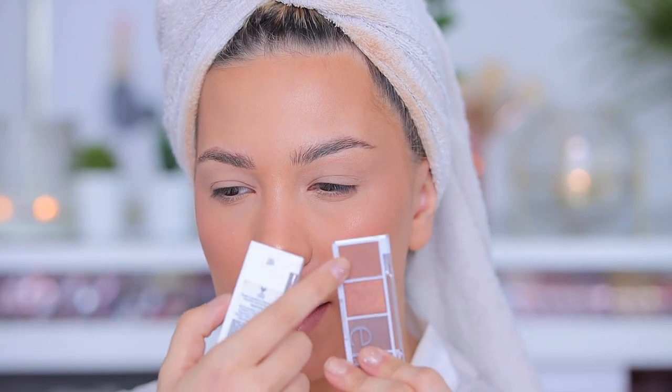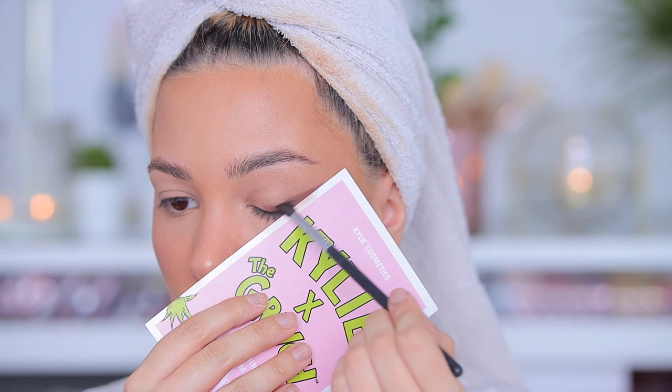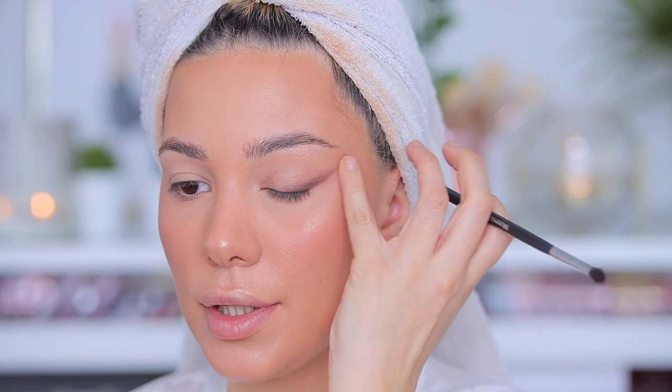For my eyes I'm using eyeshadow palettes from ELF — these are three dollars each, super affordable. I'm starting with the one that has a black shade, dark brown, and lighter brown. I'm using a card to create a defined line, but you can use tape or anything you have at home. Then go with your finger and fade that out right at the end.